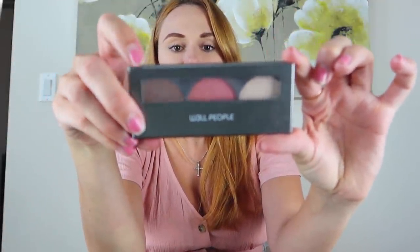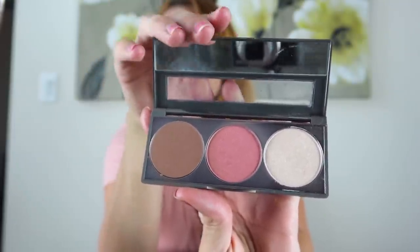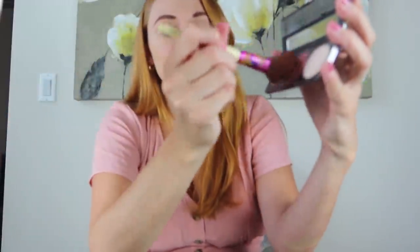Eyebrows colored in — super easy. Another natural product I've been obsessed with is the Well People palette, the High Vibration Trio Radiance Boosting Vibrating Powders. It comes with a bronzer, a blush, and a highlighter, and honestly all of them are awesome. For my everyday look I'm just using the blush today. It's a natural product, totally pregnancy safe, goes on nicely, stays on nicely. I got it at Target.